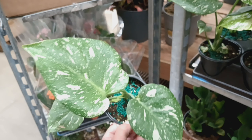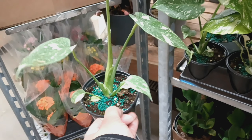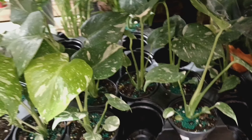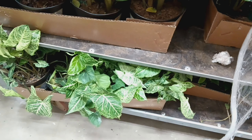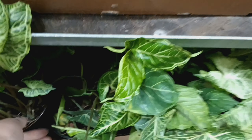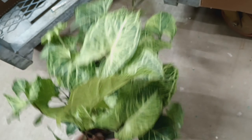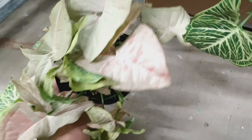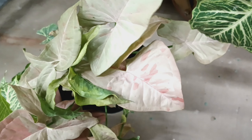You guys know me and know how I get about my plant babies, so I'm trying to stay calm and collected, just casually glancing through the plants. This location also had some really nice arrowhead plants and syngoniums — they had a nice syngonium Batik, I believe that's what it's called. They also had one I didn't recognize — it was pink with pink specks on it, so if anyone knows what that is, please let me know.